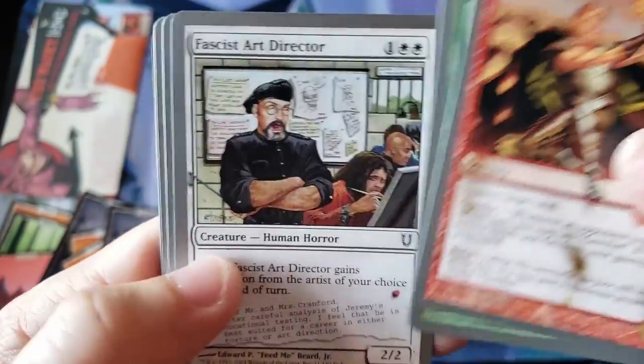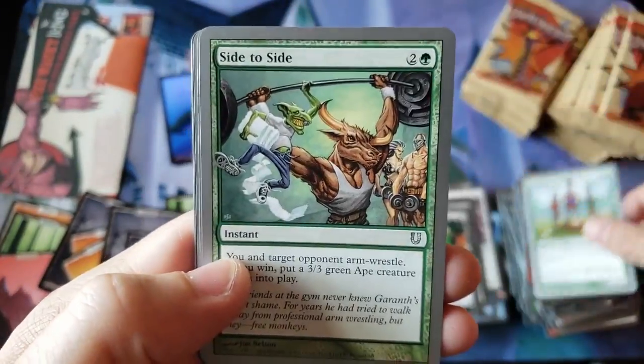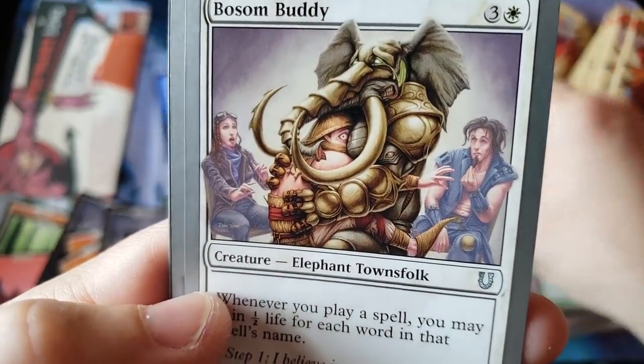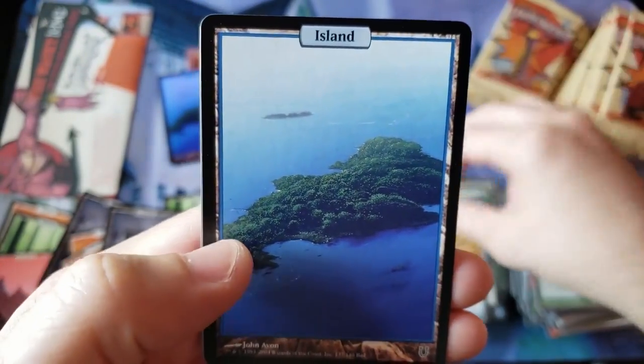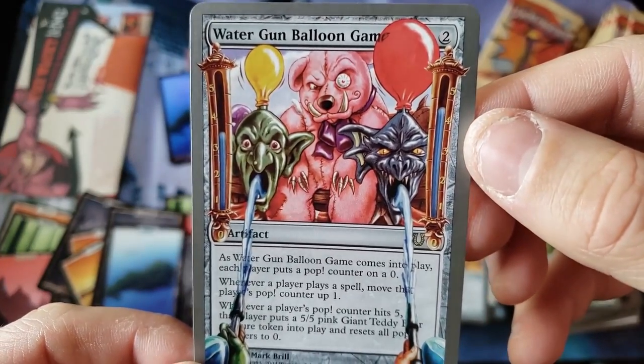Touch and go with the burnt card. We're getting into the second half of the box. So far this has been a really good box. Side to side. The old Bosom Buddy — something about that aura just seems strange. Tigledite. And beautiful island — beautiful island. And Water Gun Balloon Game.